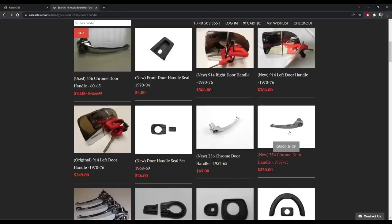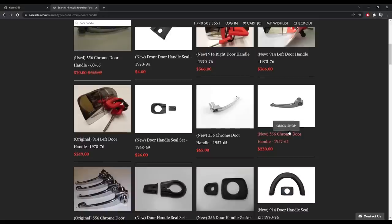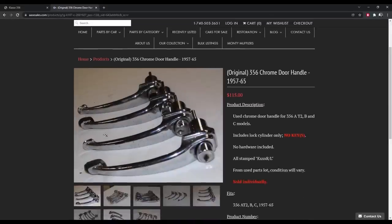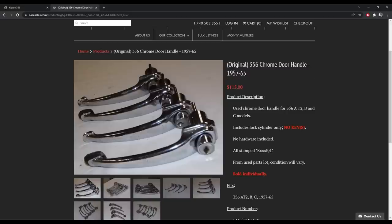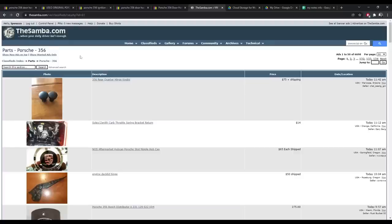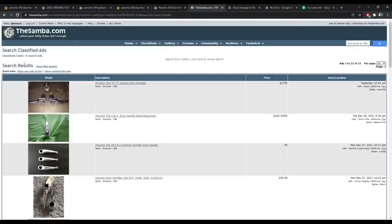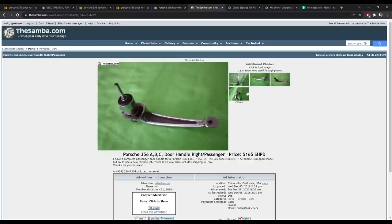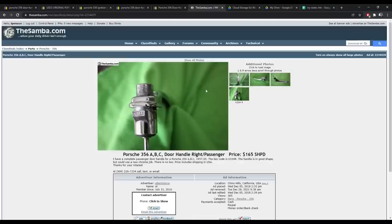I would definitely call these guys and talk to them — see what the best one is for the best price. $70 is the best I've seen so far. They have some new options as well, and slightly nicer sets for $115. No keys, but that's not that big a deal — you're going to be re-keying these anyways. Now I'm checking the Samba. There's some early T1 ones — very expensive. $165 shipped for this one — doesn't look bad, but it looks like it's just one side. If that was for a pair I would say go for it, but it does need to be re-chromed.